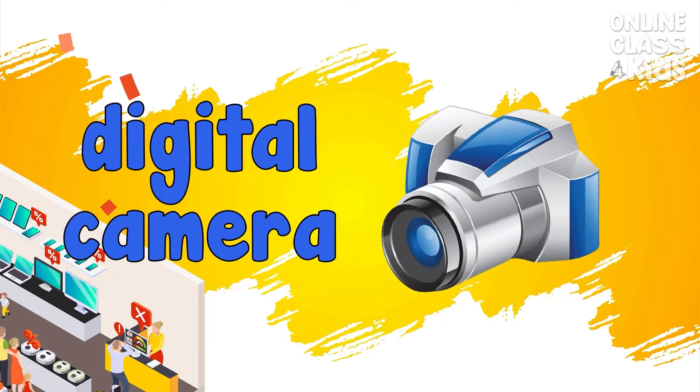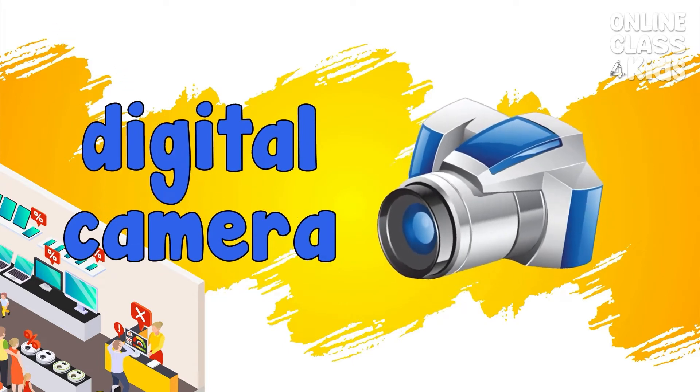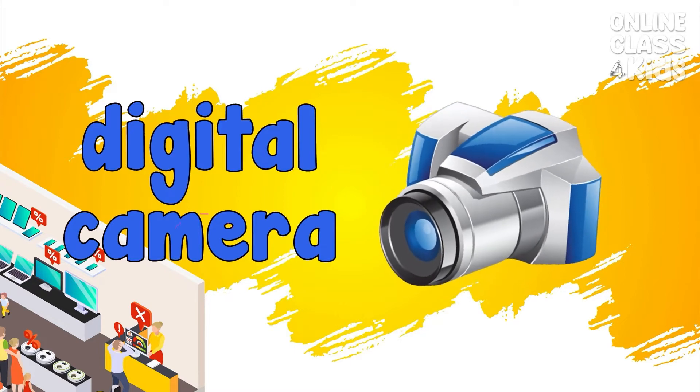Digital camera. A camera that stores images in digital memory. Digital camera.